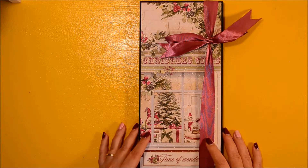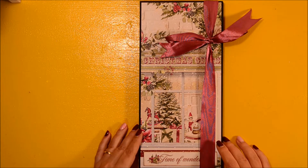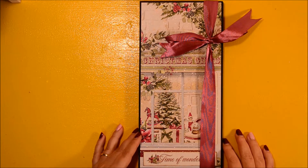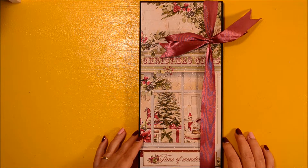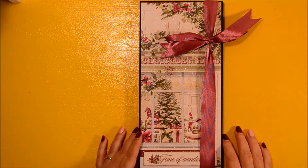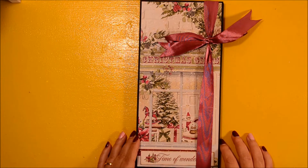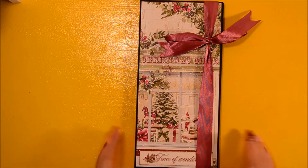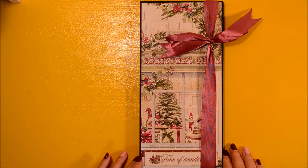Hello everyone and welcome back to ComCrafty, this is Veronica and we are on the sixth day of the series 12 Days of Christmas. Today I am here with a showcase for a tall and skinny folio — this is one of my favorite formats, and it has been inspired by Rosa Kelly. It's been created with papers from Minty Papers.